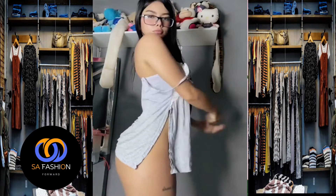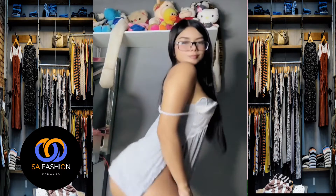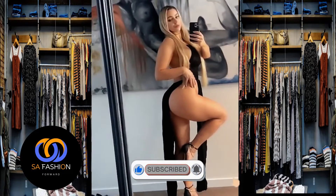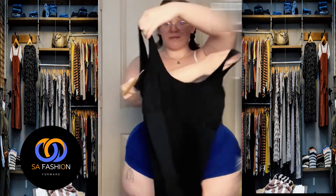Hello everyone, welcome to another fashion video with SA Fashion Forward. Please don't forget to like this video and subscribe for more fashion films. Greetings, SA Fashion Forward!